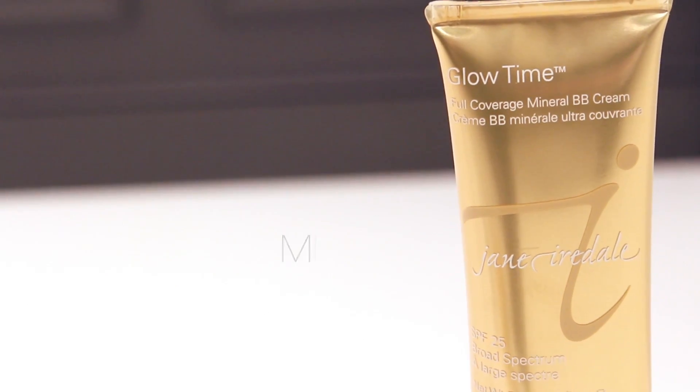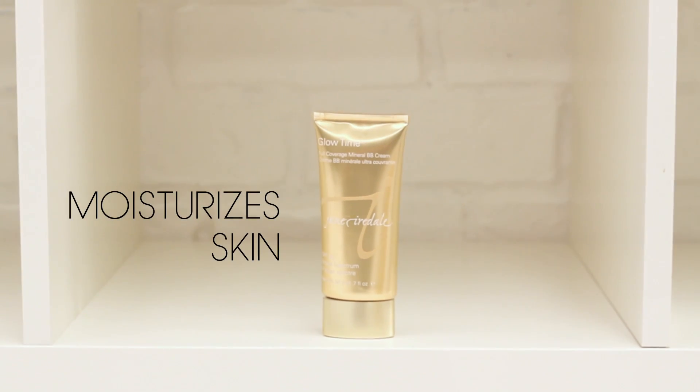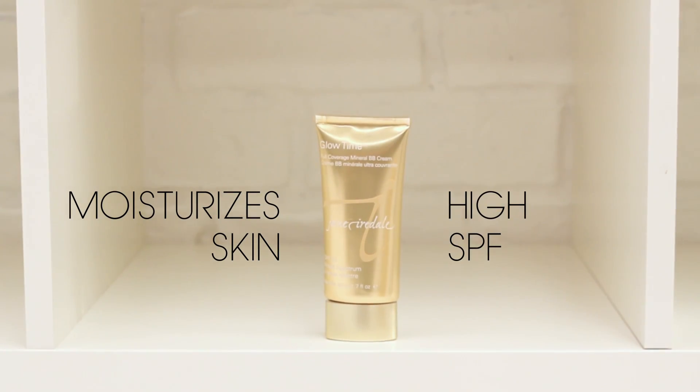Jane Iredale's Glow Time BB cream is one of my favorites and the reason is it's a mineral base so it's actually very moisturizing. Some of the other BB creams I found to be a little bit dry and I actually had to apply more moisturizer with it. So with Glow Time I get the coverage I want out of a foundation — it minimizes redness, hyperpigmentation, dark spots. I get a lot of redness around my nose and have age spots on my cheek, so it covers all that up but also moisturizes my skin and it has a high SPF of 25, so I get skincare, foundation, and SPF in one step.